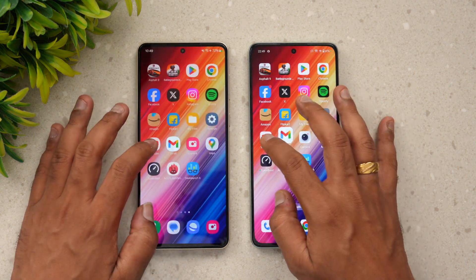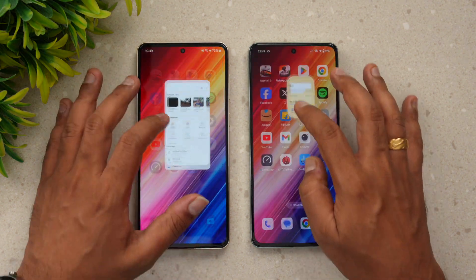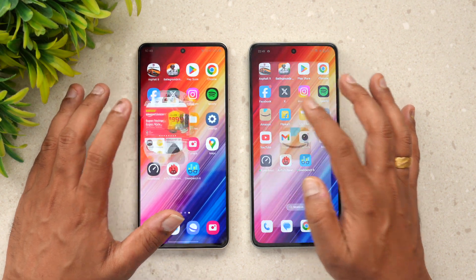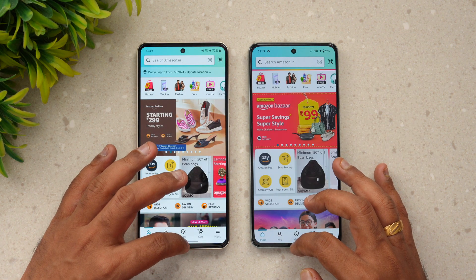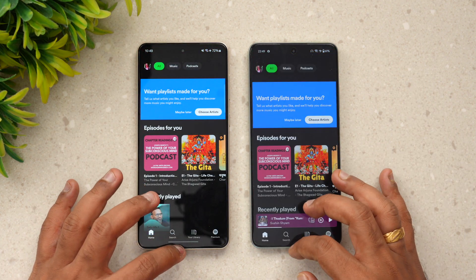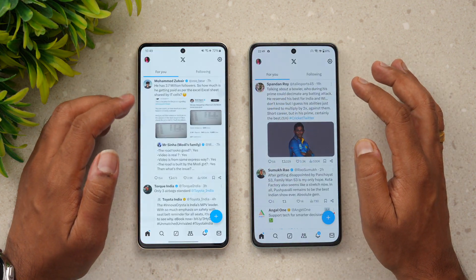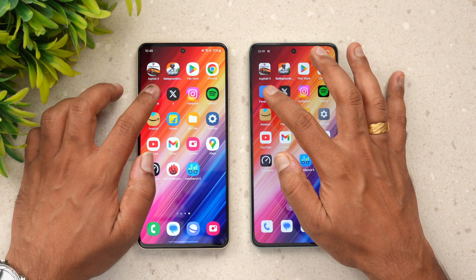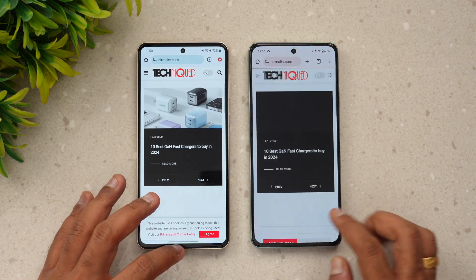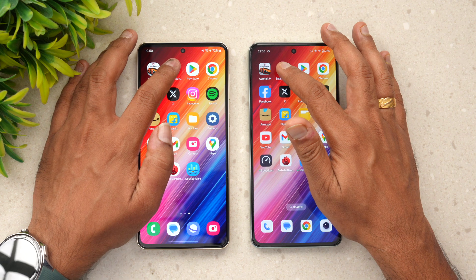We'll see if any apps are reloaded or if all are still available in memory on both devices. Flipkart is reloaded on OnePlus. Amazon is also reloaded on OnePlus. Spotify is reloaded on OnePlus again. Instagram is available on both devices. Twitter is available on both. Facebook is also there on both. Chrome browser is reloaded on the OnePlus.